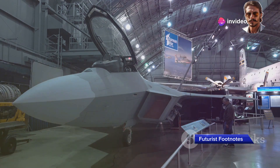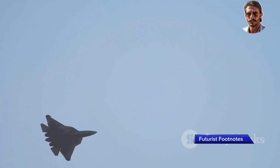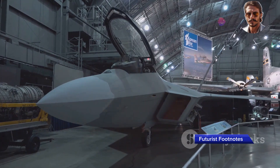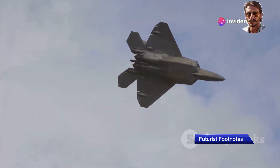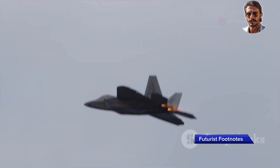Developed by Lockheed Martin, a leading American aerospace company, and built for the United States Air Force, the F-22 Raptor first entered service in 2005. With cutting-edge technology and groundbreaking features, the F-22 redefined what it means to achieve air superiority.